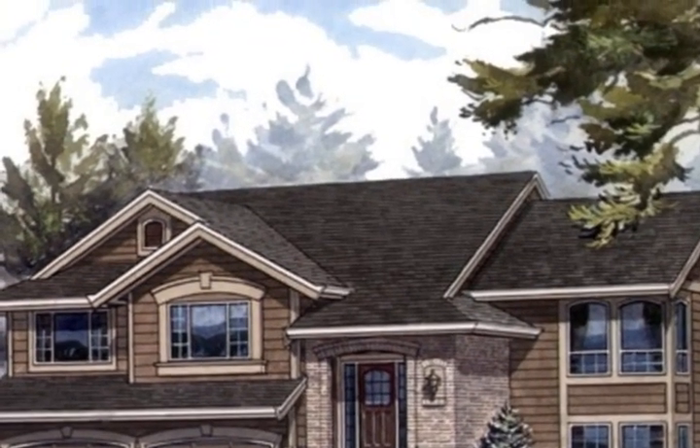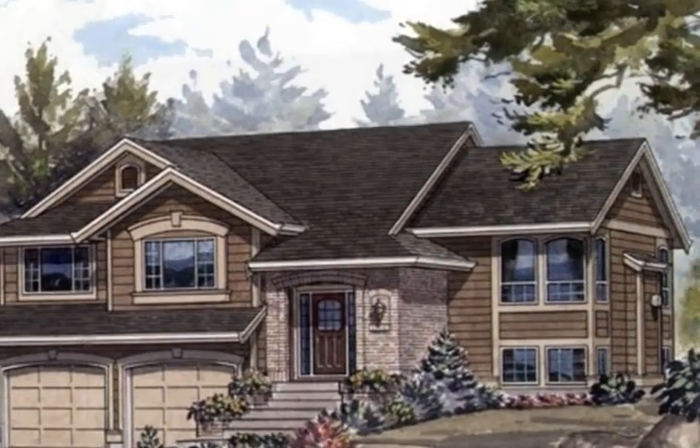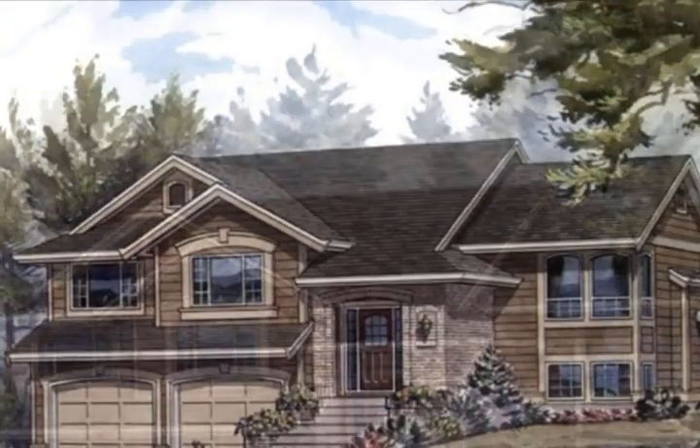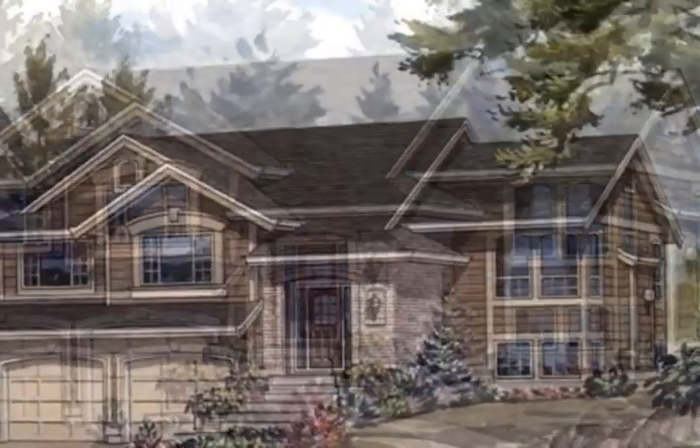This is a must-see with top trim packages provided by the builder. This home is also roughed in for a basement apartment. Please note: a two-bedroom apartment can be added to this property for approximately $35,000 more.